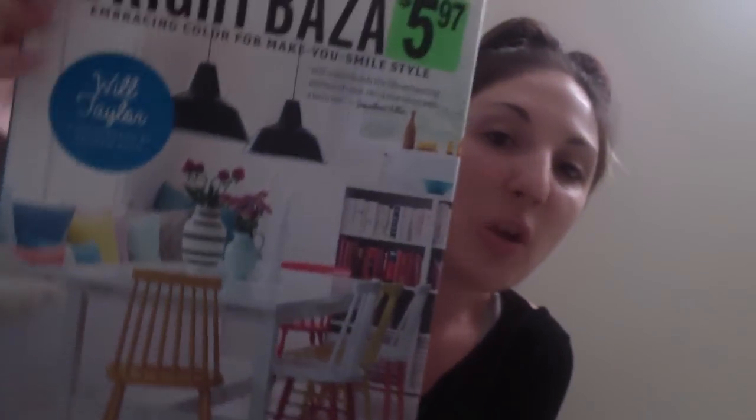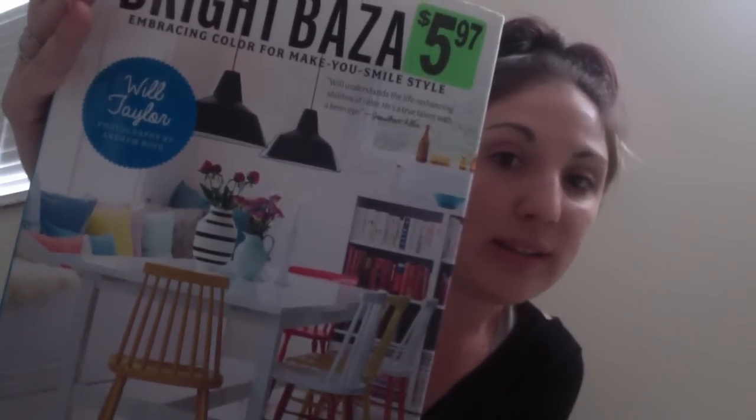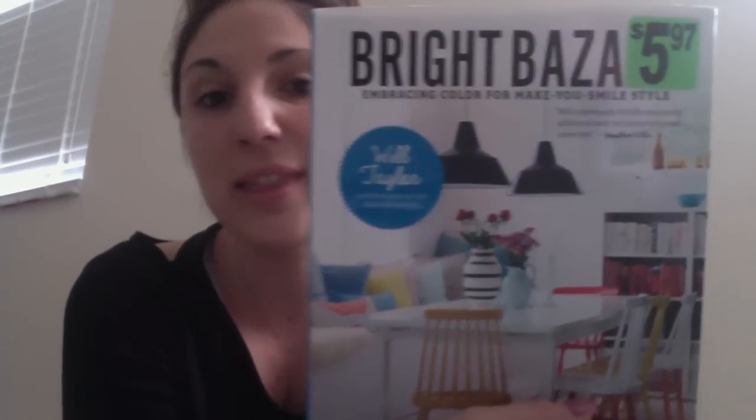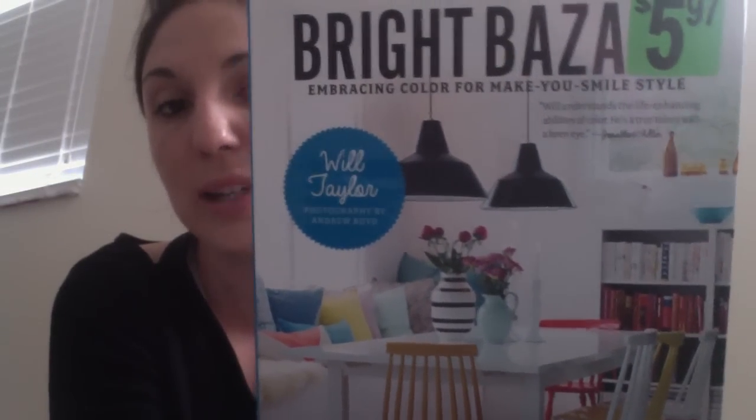Another book I picked up is called 'Bright Bazaar' — it's about how to incorporate color into your home and lifestyle. It's a hardback book, very large and pretty with amazing pictures and color schemes. It was on clearance for $5.97 with a sticker covering the original price. I might even keep this one for myself. Such a beautiful book.